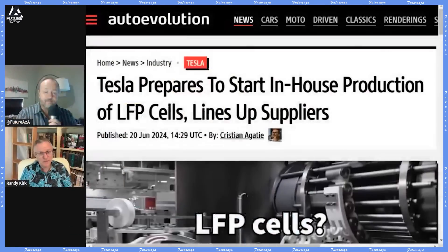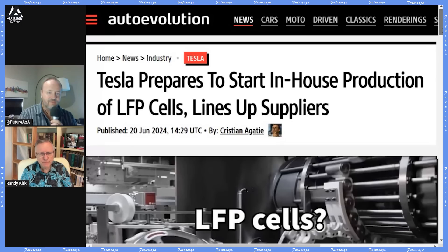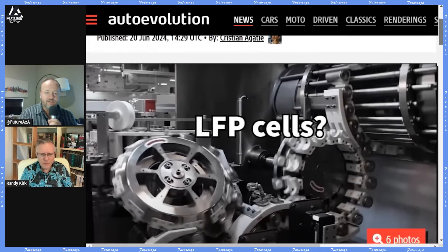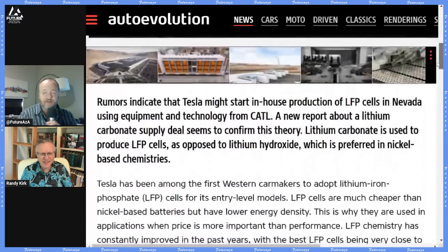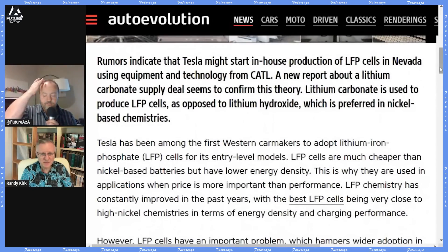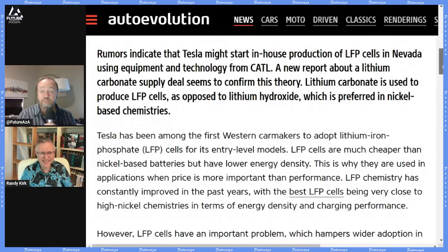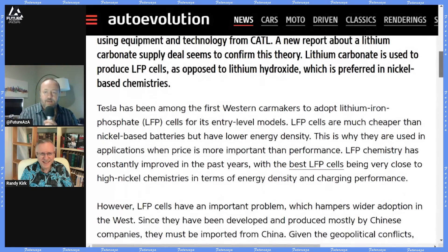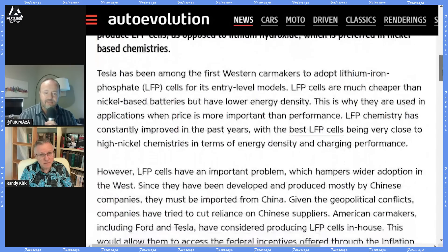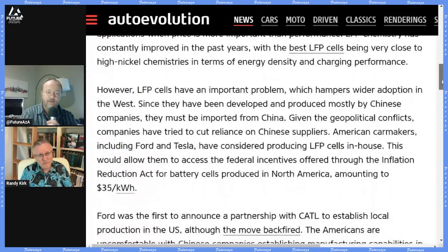There's a story — not easy to find additional sources for — that Tesla is preparing to start in-house production of LFP cells and is lining up suppliers. Suppliers aren't too complex for LFP because these batteries don't have nickel, manganese, or cobalt — just lithium, iron, and phosphate, which are available worldwide. A new report about a lithium carbonate supply deal seems to confirm this theory, suggesting Tesla could be making LFPs domestically.